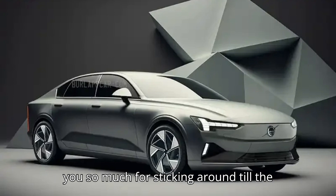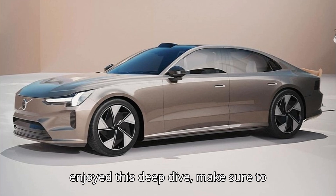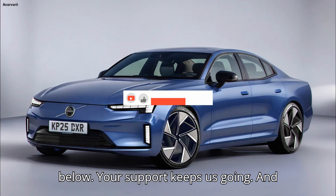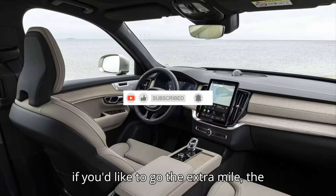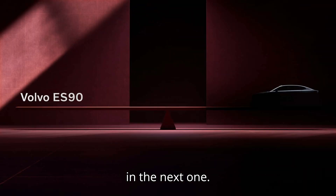Thank you so much for sticking around till the very end, EVpedia family. If you enjoyed this deep dive, make sure to subscribe, hit that like button, and share your thoughts in the comments below. Your support keeps us going. And if you'd like to go the extra mile, the super thanks button is right there. Stay charged, stay informed, and we'll see you in the next one.